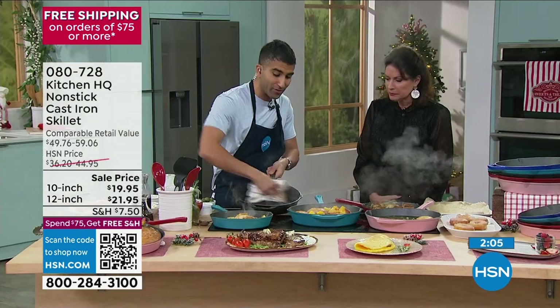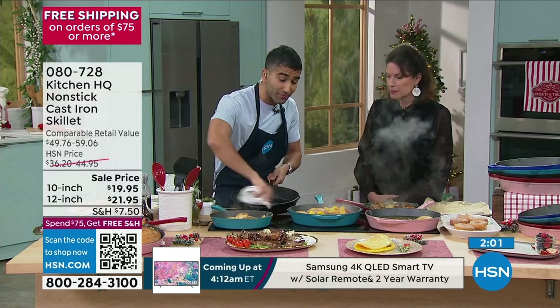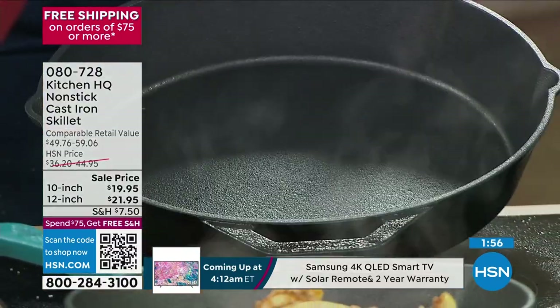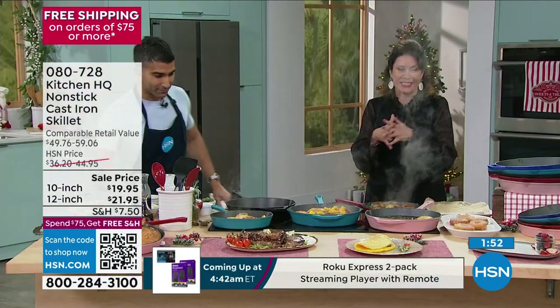Think about cooking with cast iron — old-school cast iron, you would never do that. Our non-stick version at Kitchen HQ: no matter how hard you sear — and you want to sear hard — you wipe it out and it's easy. Isn't that amazing? Over 10,000 of these already ordered.